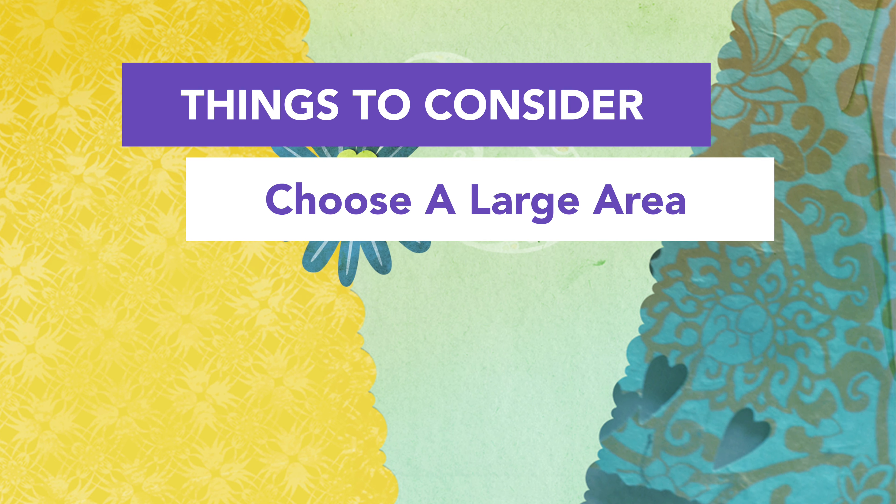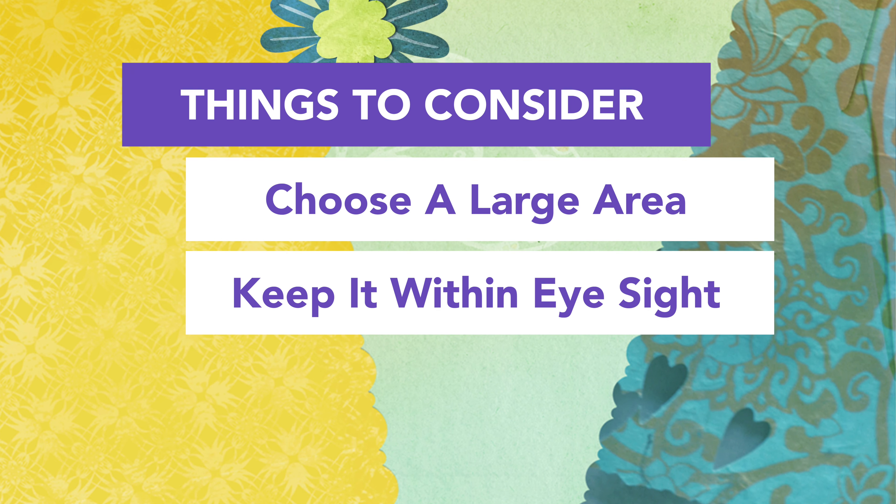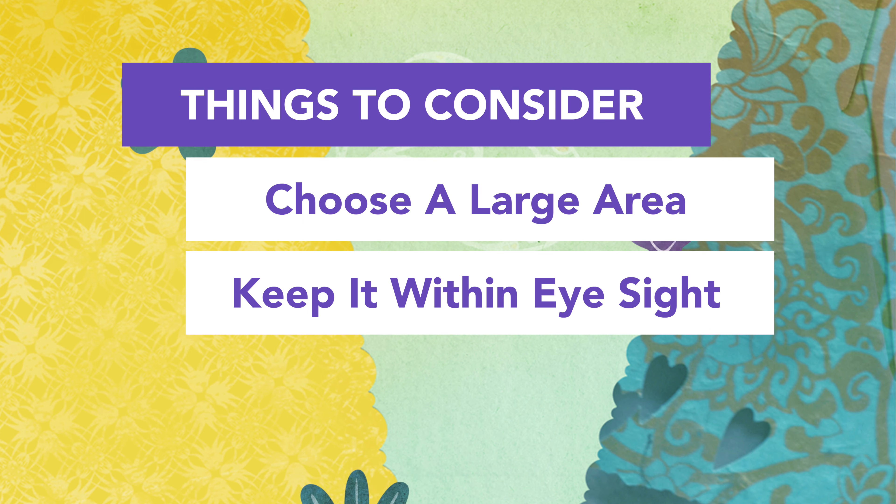The second thing you need to think about when deciding where to put your writing center is to make sure that you keep it within your eyesight. This of course goes with any of your literacy centers, but since the writing center is difficult for students — it's hard for six-year-olds to write independently for any period of time — it's normal to have off-task behavior. So you're really going to want to make sure that you can keep an eye on your students.